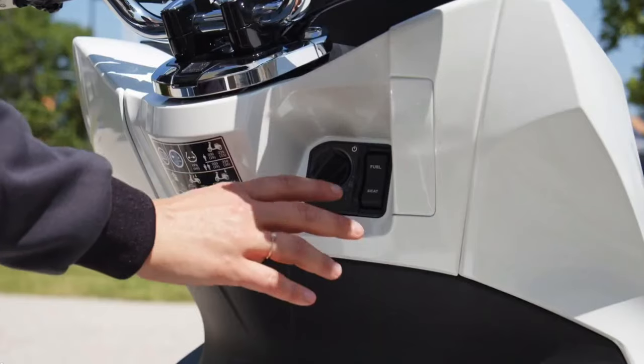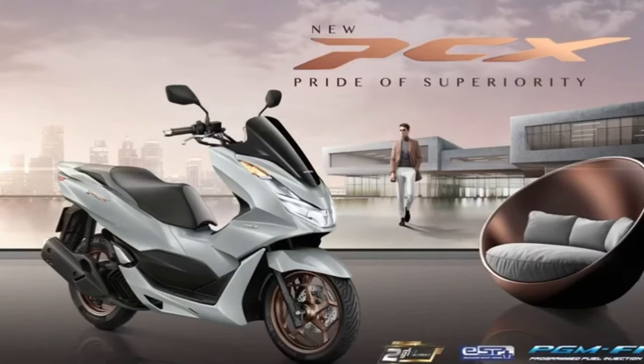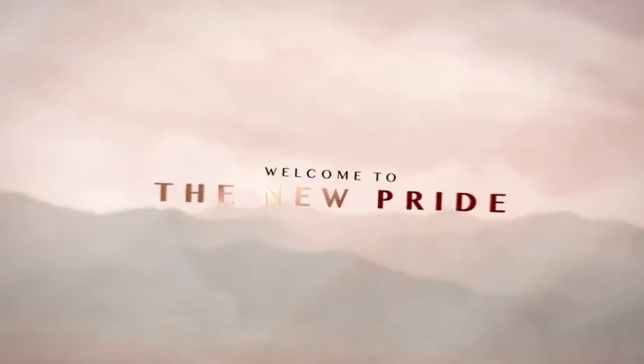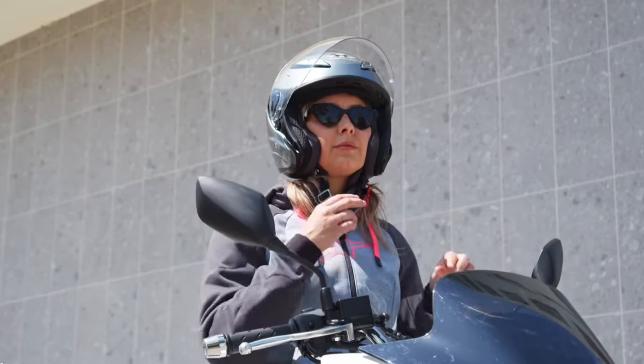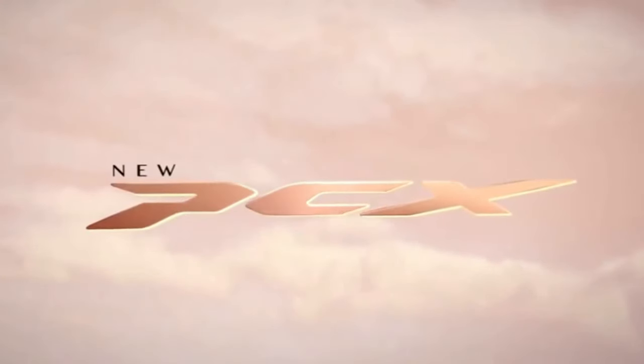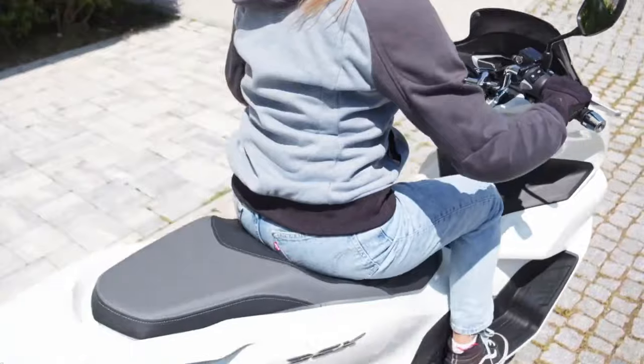The 2025 Honda PCX stands out as a pinnacle of design and practicality in the scooter segment, continuing its tradition of blending style, efficiency, and advanced features. As one of Honda's flagship urban scooters, the 2025 PCX combines cutting-edge technology with a sleek modern design, making it a versatile choice for both city commuting and leisure riding.